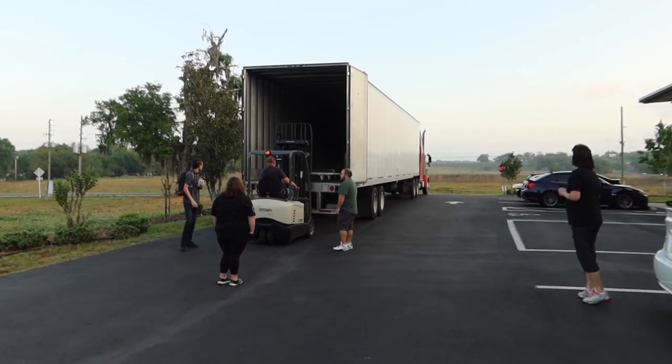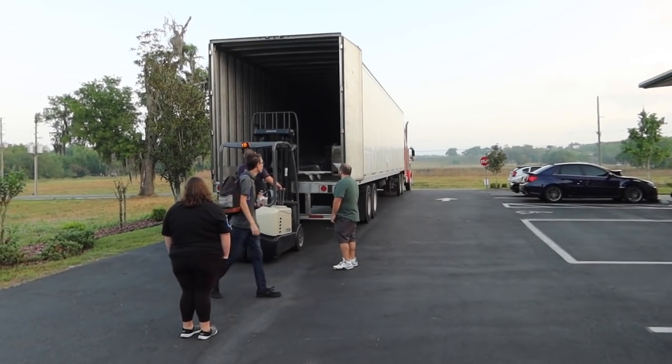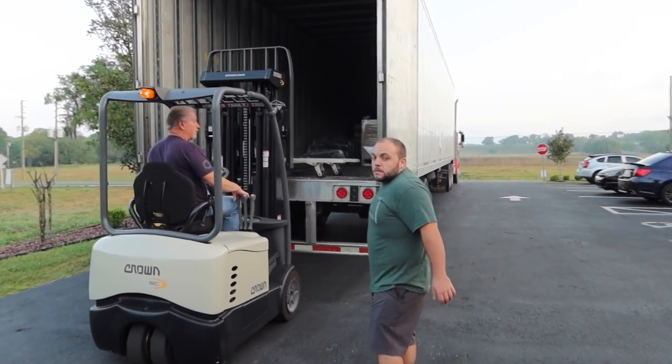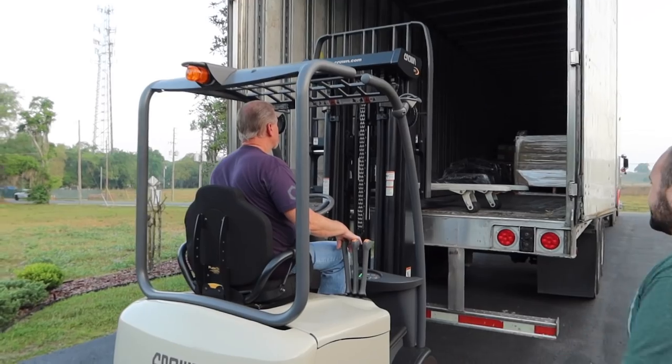Good morning — day two. Yesterday was a short part of the vlog, today's the bigger part. The shelving is here — it's 7 o'clock in the morning. We never get shipments this early, but we got 12,000 pounds of shelving. My dad's there by himself so I'm rushing over. We'll get the shelves — this is going to be a big day. The shipping company showed up without a pallet jack.